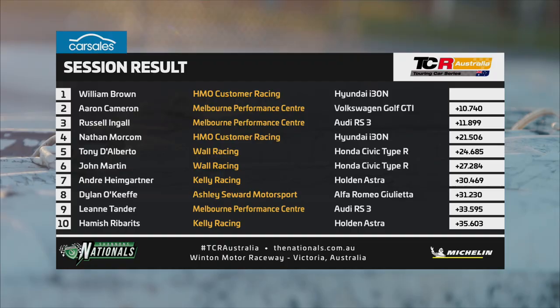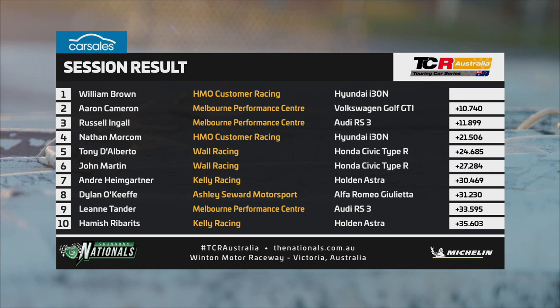Matching margin — Brown wins at Winton. New lap record: 1:24.37 back on lap five. Daylight behind him. There's Aaron Cameron — well done, second place.